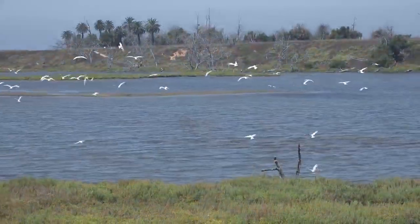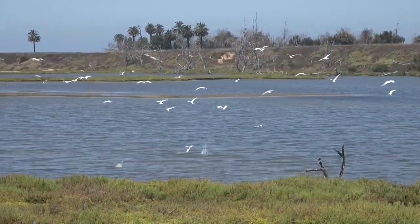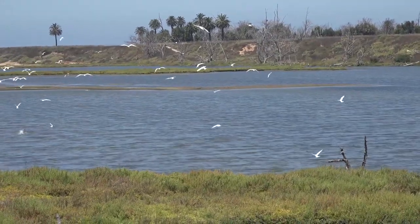The feeding frenzy continues — and look, a double-crested cormorant has come to join the party.